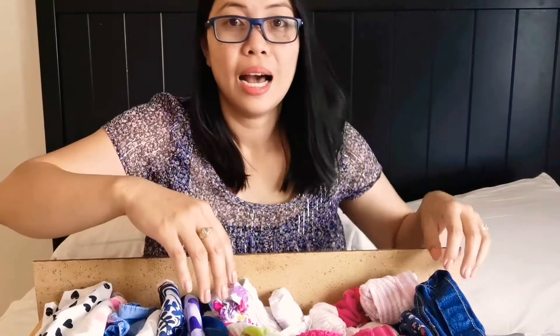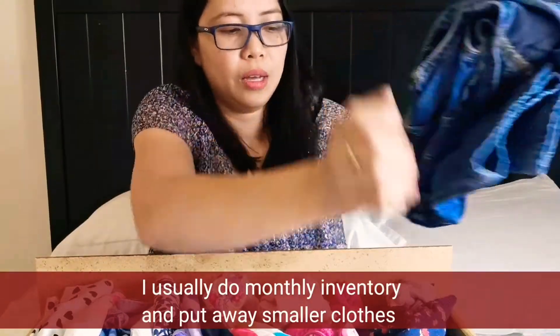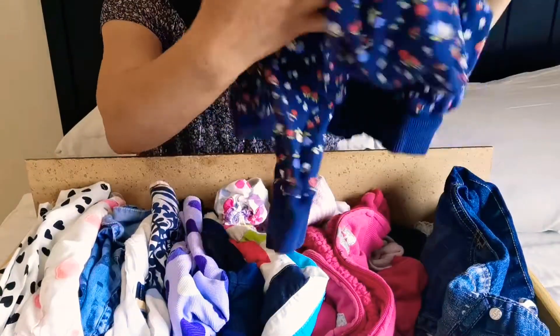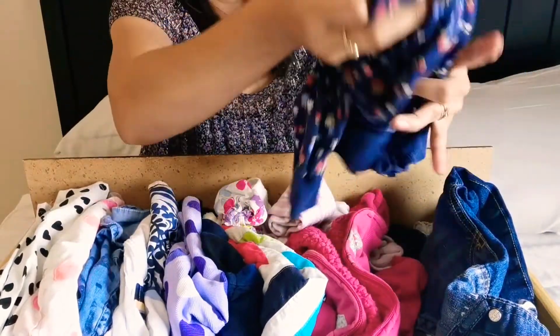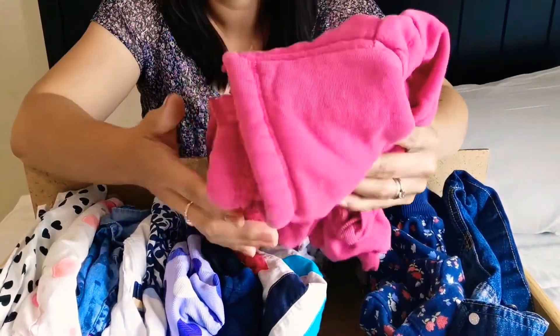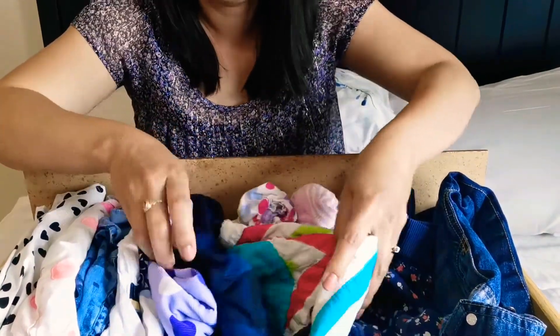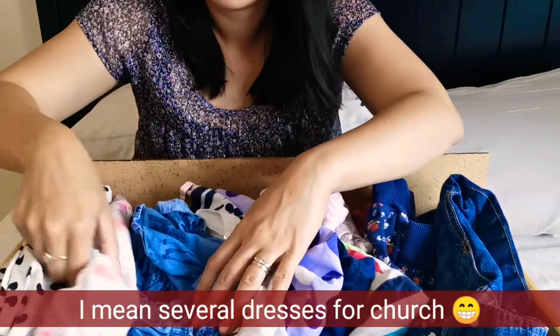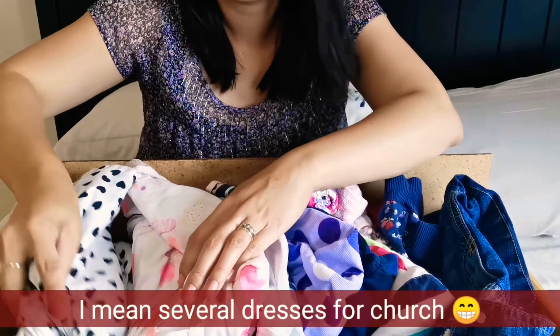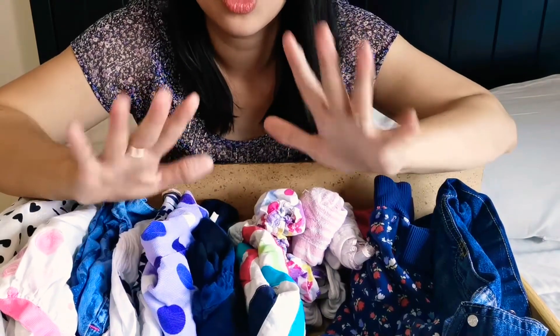So that's the first drawer. The second drawer is mostly for church or going outdoors. Here I have one jumper, and then a jacket — a pretty one from the marketplace. I have two jackets but I'll move one to the mudroom to give more room. And then a couple of dresses — everyday dresses and for church. I count seven dresses right there.